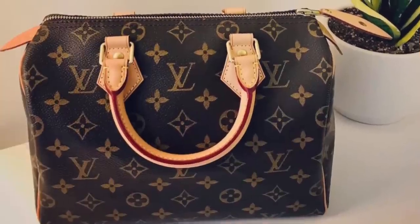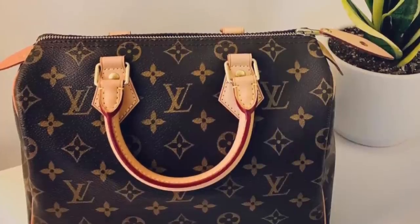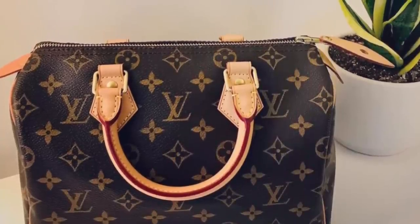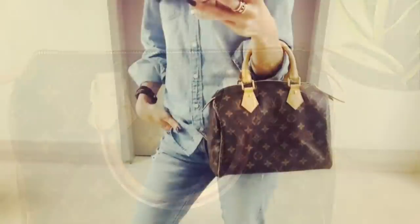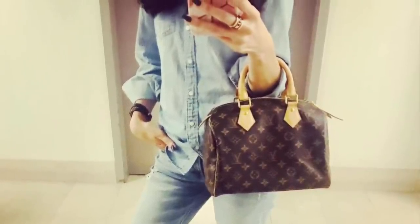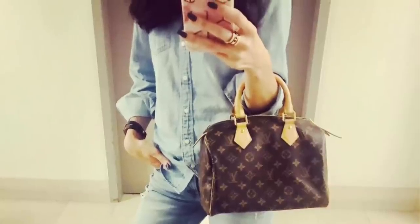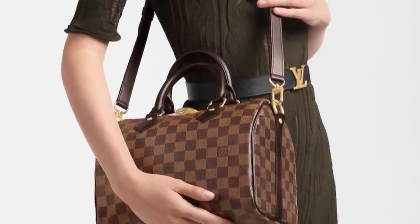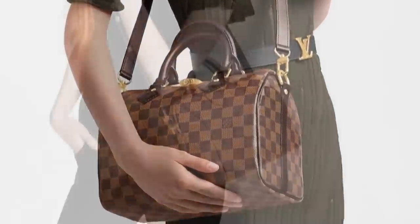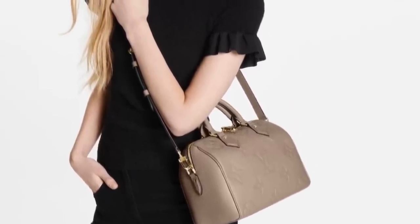The next bag we're talking about is also from Louis Vuitton — the classic Speedy. Here's the Speedy 25 in monogram canvas that I used to own. I hardly ever reached for her, so I let her go and sold her to a lovely subscriber. I do miss having this Speedy 25 size. Here it is in the Bandoulière version in the Damier Ebene, which is very hard-wearing and durable, and here is the Empreinte leather version. Lots of different options.